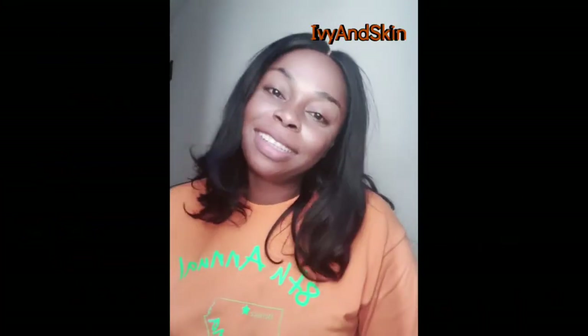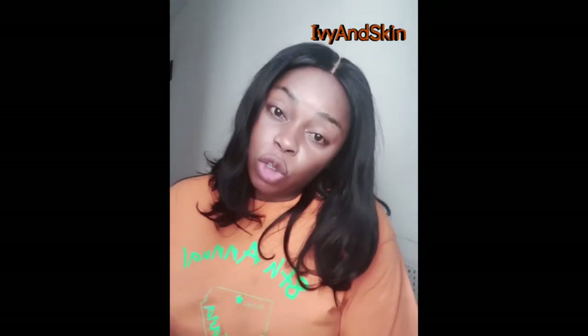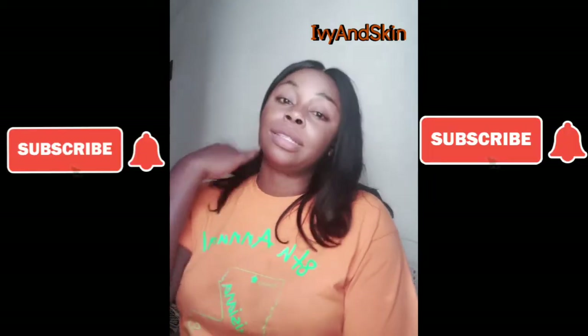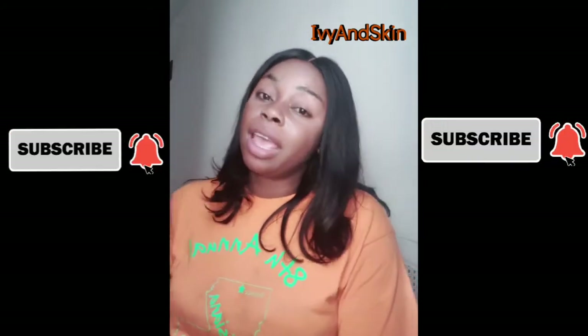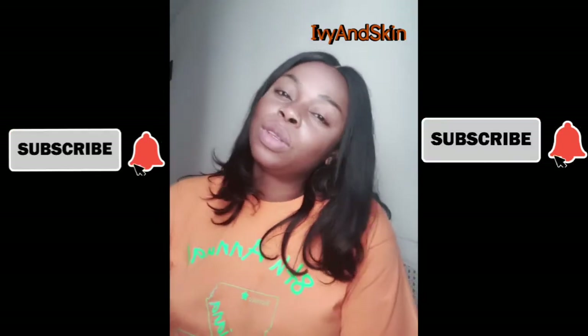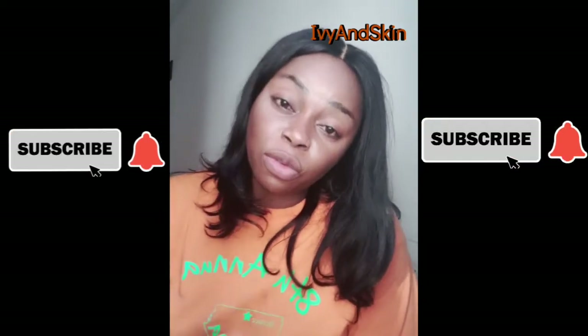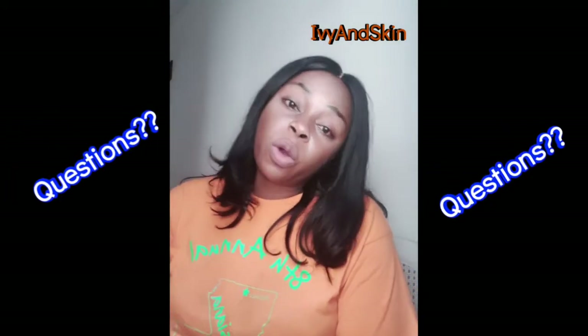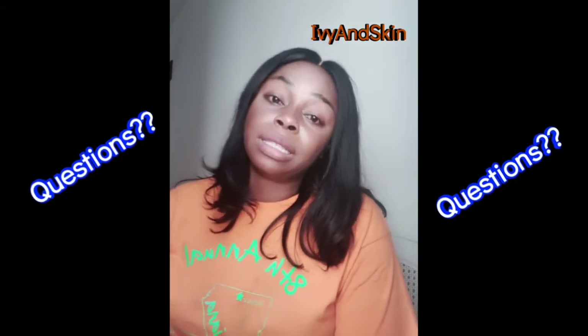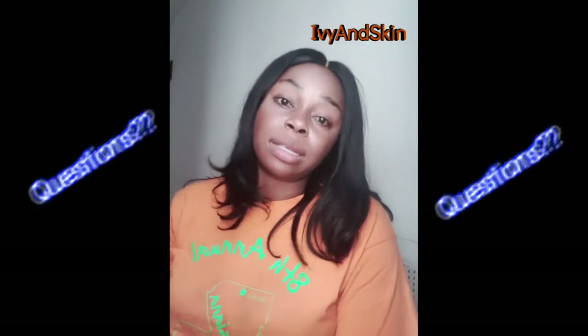Hello guys and welcome back to my channel. This is a question and answer video. I have some questions that were sent to me via my DM on Instagram and I'm going to answer them — about five questions.